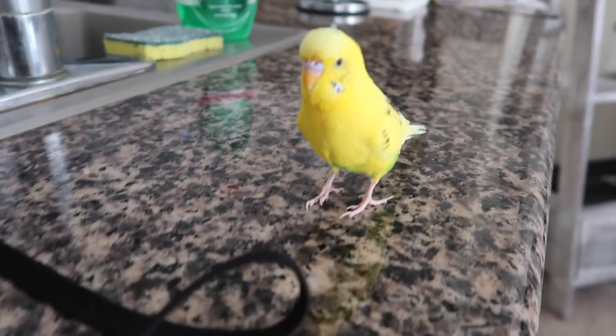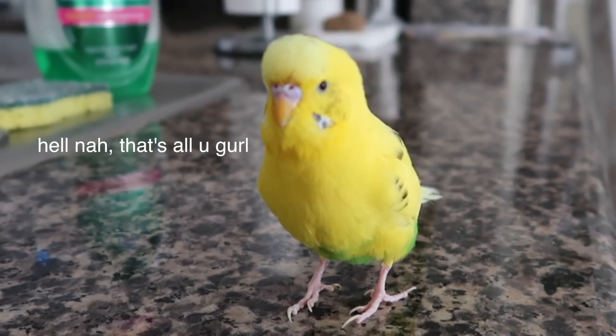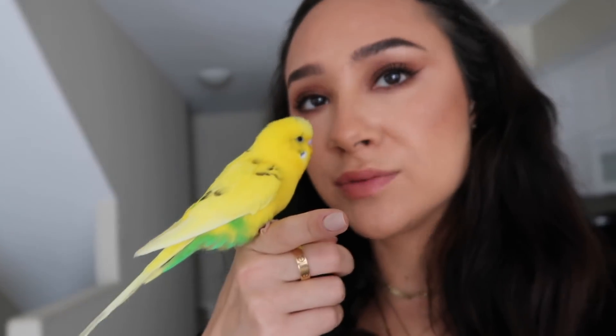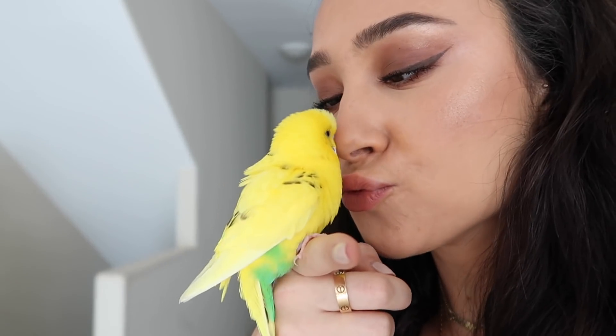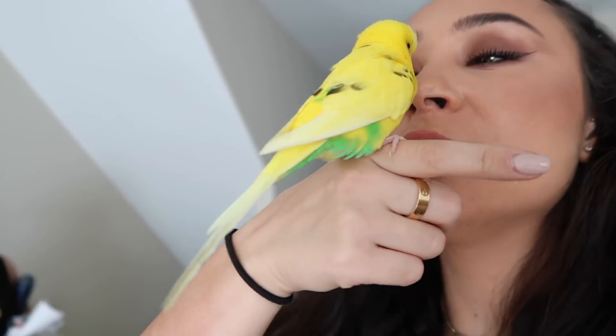Hi Peachy, say hi to everyone! Are you gonna help me redecorate my room? She's like, oh hell no, I'm staying in my cage and sleeping. She's my best friend. Mom, say hi. She's like, what is that? Alright Peachy, I love you but I have to leave. Okay guys, let's get it!